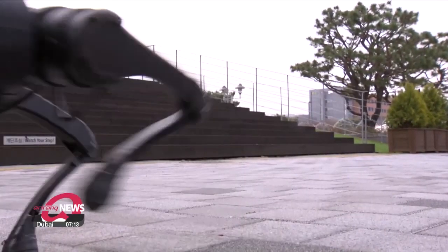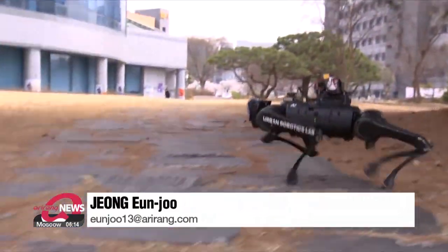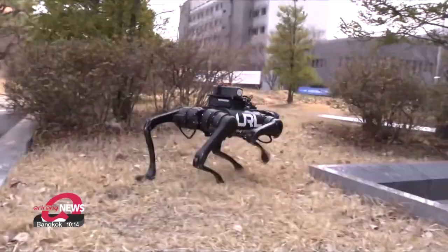The research team hopes the developed robot will be utilized to perform missions in disasters, such as fires, as it can walk stably without being affected by external conditions.